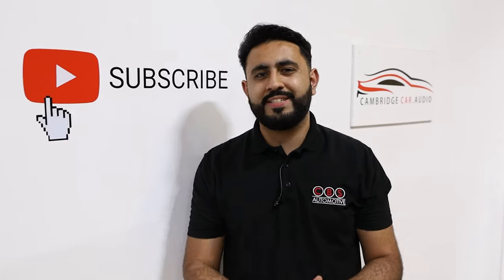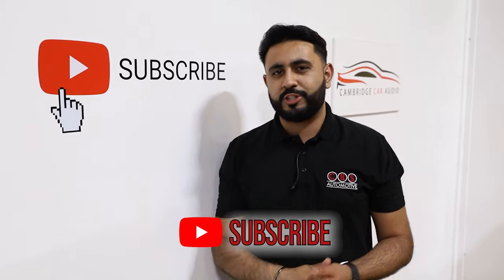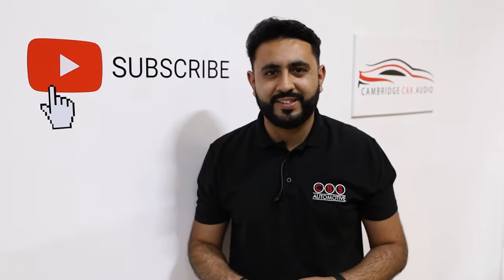In today's video, I'm walking you around a brand new T6.1 that we've upgraded with an absolutely stunning audio system. If you're new to our channel and haven't seen this before, hit that subscribe button below. Let's go.